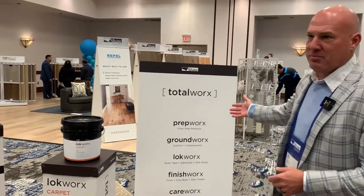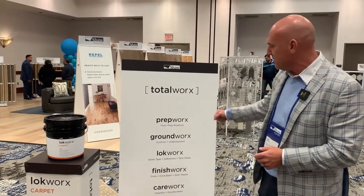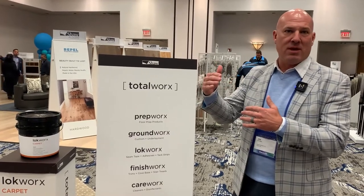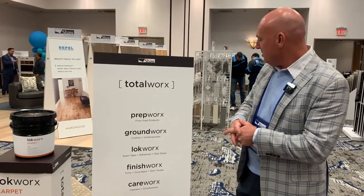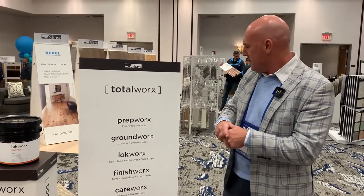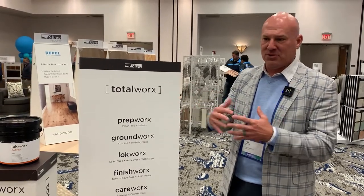That starts with preparing the subfloor or substrate for the installation, which is prep works. We move into ground works — that's anything that lives in between the floor and the flooring product itself. And for hard surface, lock works is anything that secures a floor in place. Finish works is how you finish that design — that's your trims, your wall bases, your stair treads.